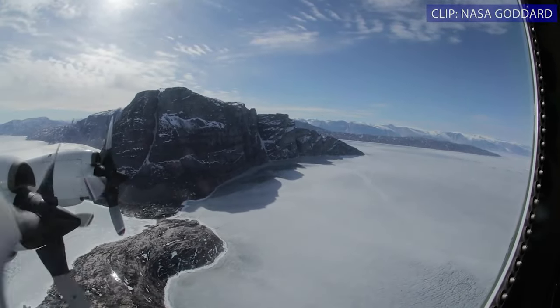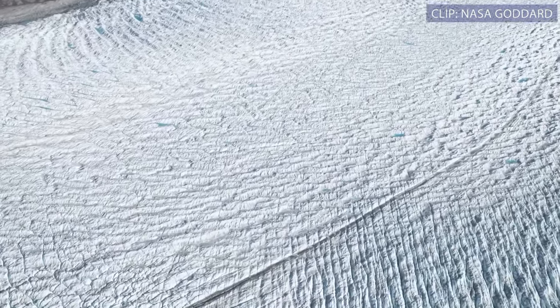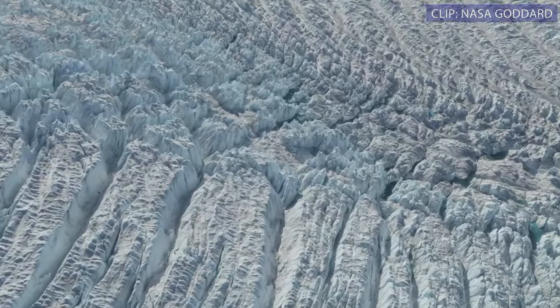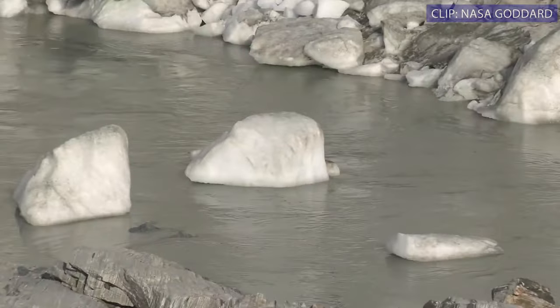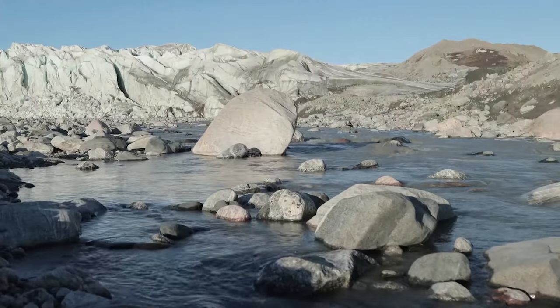Over the course of 2019, there was so much melt that it ended up being the second largest meltwater production year for the Greenland ice sheet since 1980. It's actually quite simple: the longer your melt season, the more time to accumulate melt, and the only place for this water to go is into the oceans.